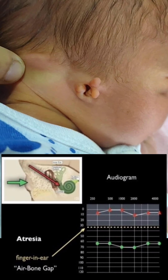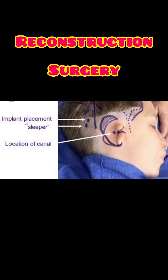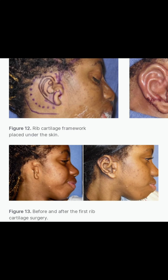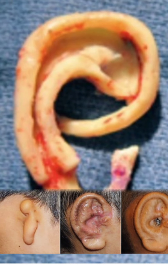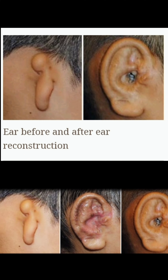Reconstruction of the external ear and ear canal is a complex procedure, usually initiated around 4 to 6 years of age in 3 to 4 stages. Reconstruction may be done using rib cartilage graft, a polyethylene plastic implant, or an auricular prosthesis.